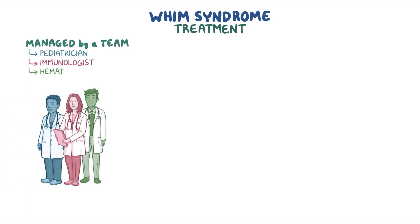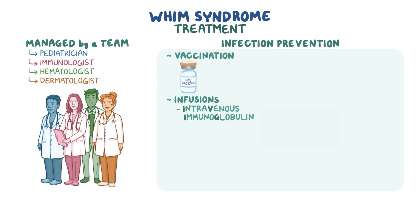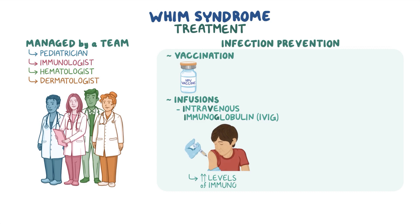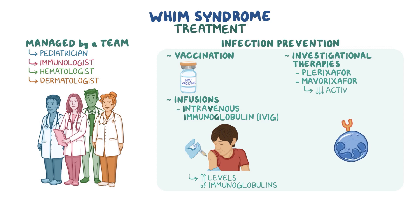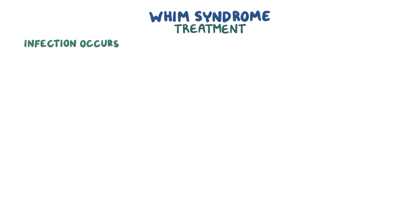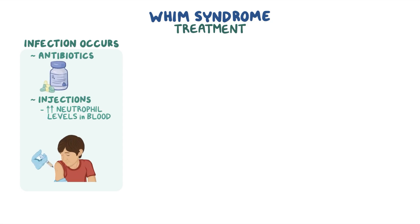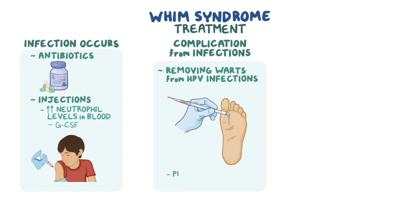Treatment for WHIM is typically managed by a team including a paediatrician, an immunologist, haematologist, and dermatologist. Infection prevention can include vaccinations, particularly for HPV, and infusions like intravenous immunoglobulin, abbreviated IVIG, which increases the level of immunoglobulins. Some investigational therapies, like plerixafor and maverixafor, decrease the activity of the CXCR4 protein. If an infection occurs, prompt treatment is needed, including antibiotics and injections to increase neutrophil levels in the blood, like granulocyte colony stimulating factor, or GCSF. It may also be necessary to treat complications from infections, like removing warts from an HPV infection to prevent progression to cancer.